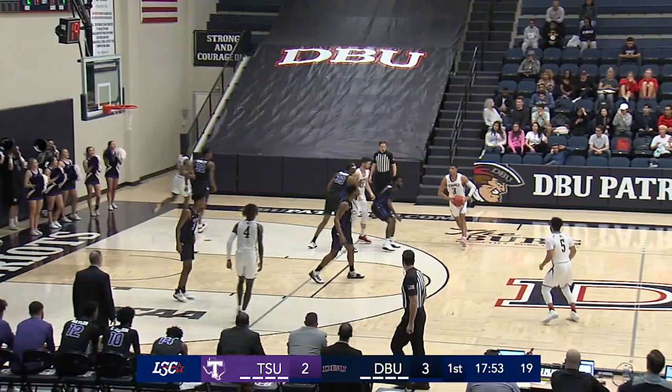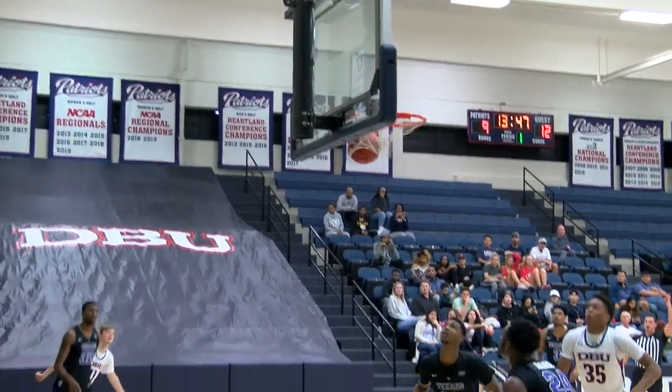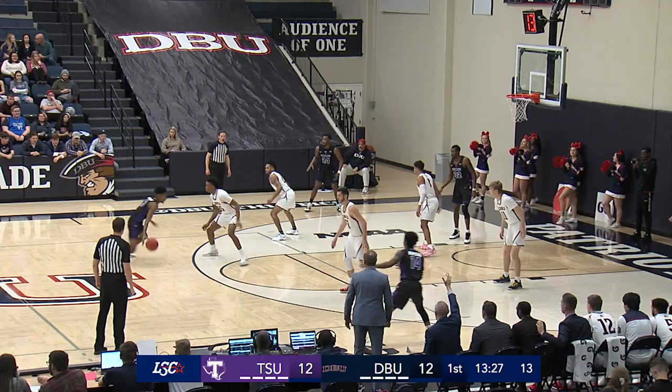To get the scoring started, Chandler Jacobs from straightaway — he'll knock down the three. Julian Miranda has been on fire. Catch and shoot, three from Hughes. Count that one, and he's starting to heat up.